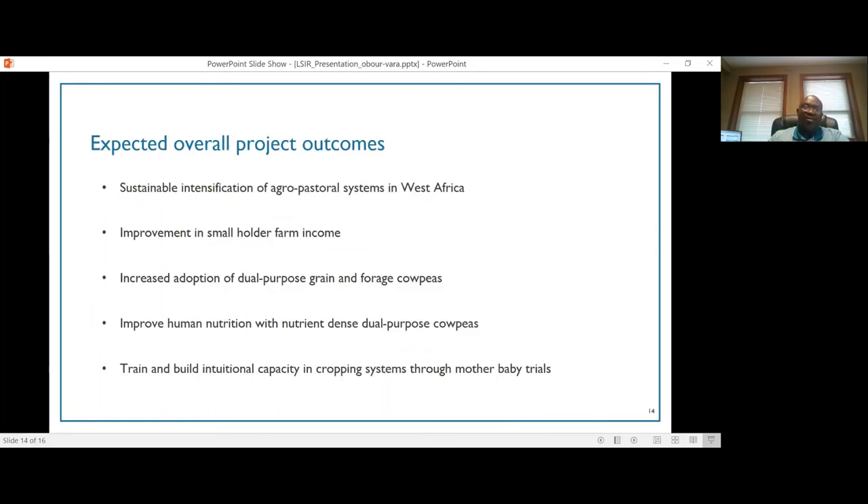In terms of expected outcomes, we are hoping that by the end of this project we will use dual purpose cowpea varieties to sustainably intensify agro-pastoral systems in West Africa, improve smallholder farmer income, and increase adoption of dual purpose grain and forage cowpeas in Senegal and surrounding West African countries. We are also hoping for improvement in human nutrition with the adoption of nutrient-dense dual purpose cowpea varieties, and to train and build institutional capacity through graduate student training and training of producers and extension agents using the mother-baby trials.